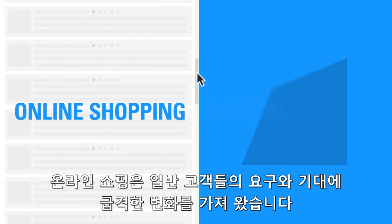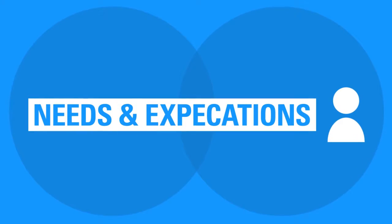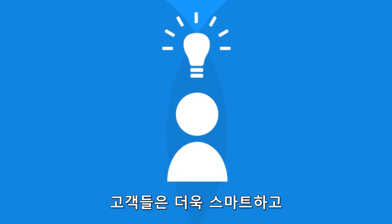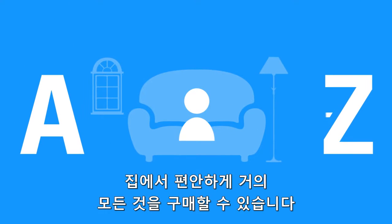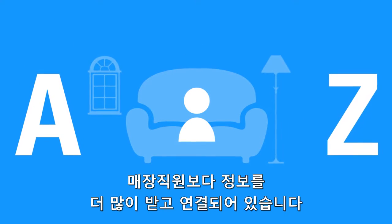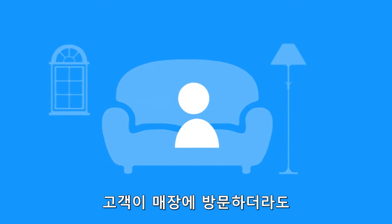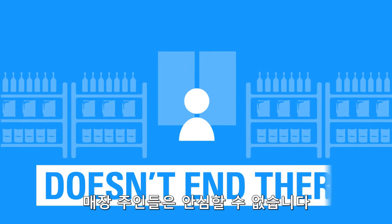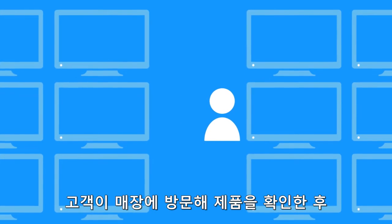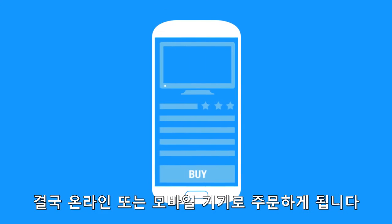Online shopping has produced radical changes in the needs and expectations of the average consumer. Shoppers are savvier than ever before. They have the ability to make nearly any purchase from the comfort of home and are often more informed and connected than the store associate. Even when the shopper has made the trip to the store, the challenge for brick-and-mortar retailers doesn't end there. Customers may come to the store to check out a product but end up completing the purchase online or on their mobile device.